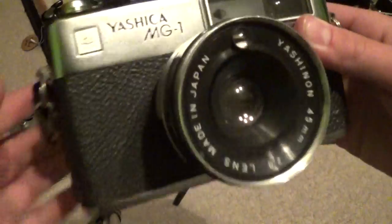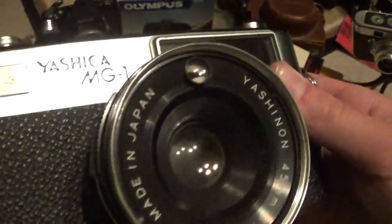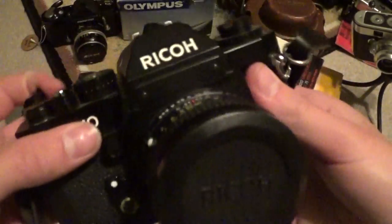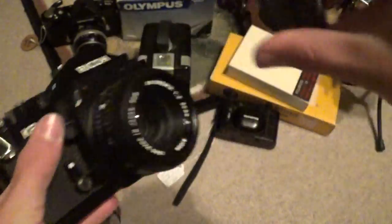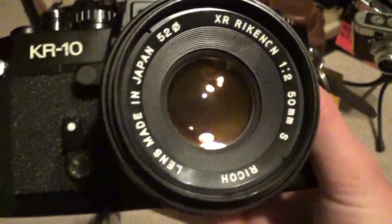The Yashica MG1 is also in just fantastic shape — everything on it works and I've tested the meter. This is essentially a Yashica Electro 35 with the CDS cell moved. Very cool. And finally the Ricoh KR10 — working awesomely, and it takes K-mount lenses. The nice thing about this is that I have a Sears KS Super, and the lenses are very similar, so I'm very excited to try that out.